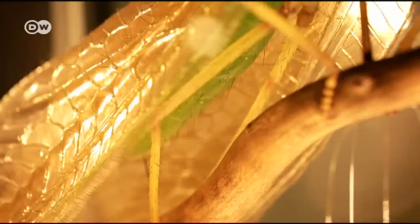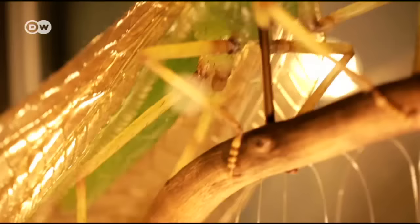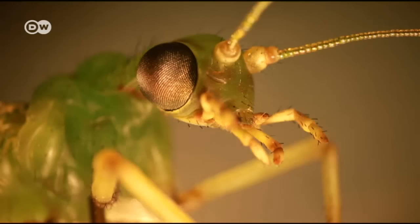Thanks to Julia Sturz's tireless efforts and artistry, we can now meet her beloved creepy crawlies face to face.